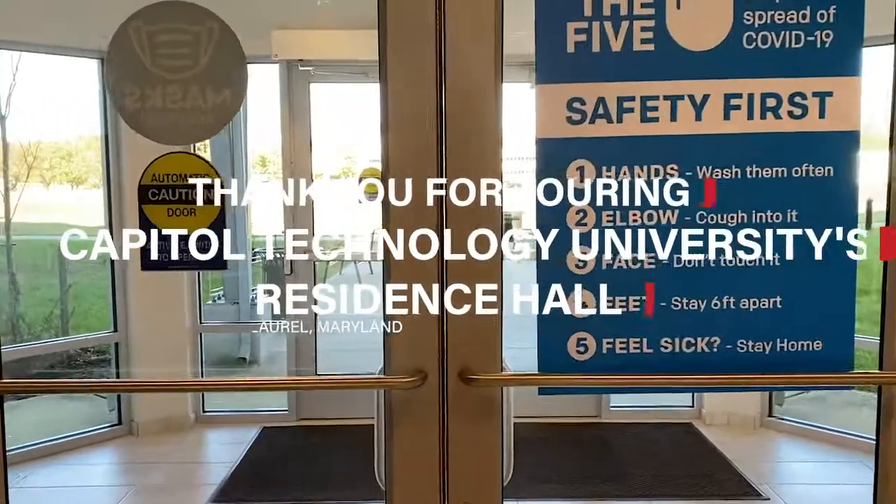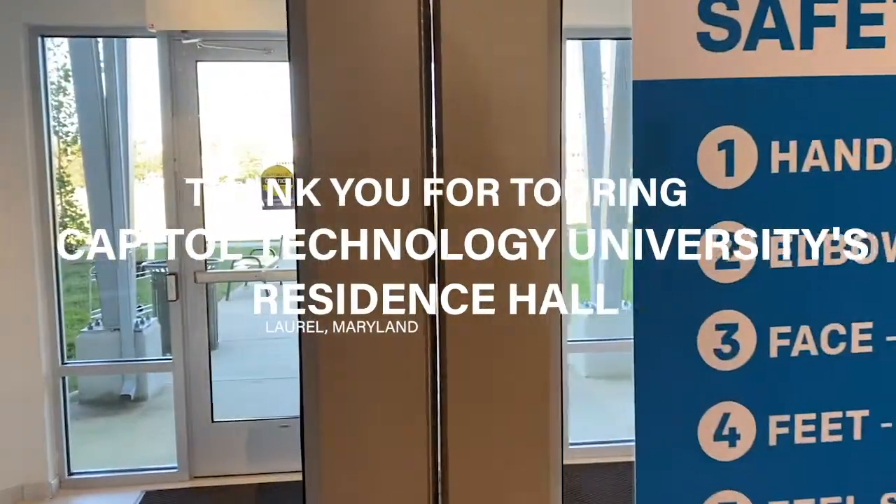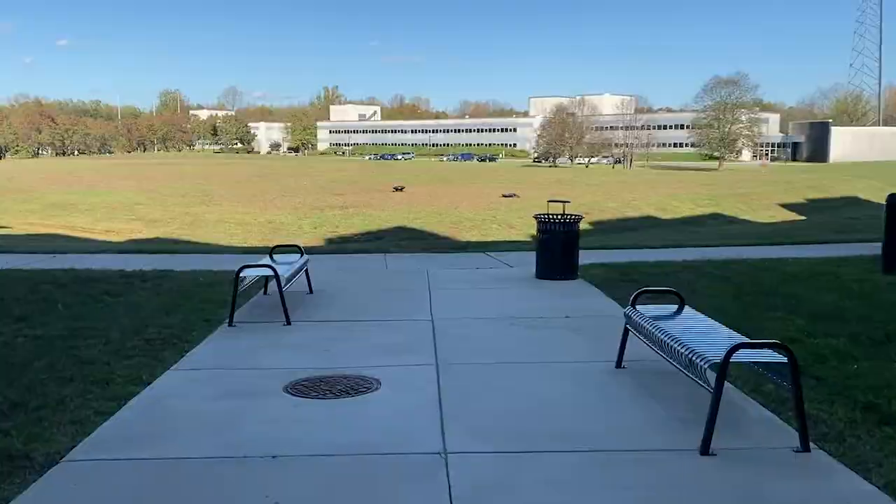Thank you for coming with us on this virtual tour of Innovators Hall, Capital Technology University's Residence Hall.